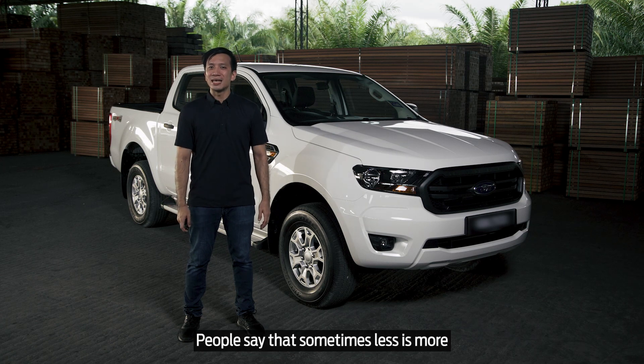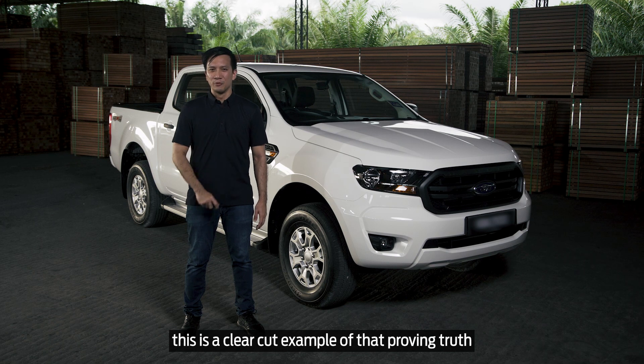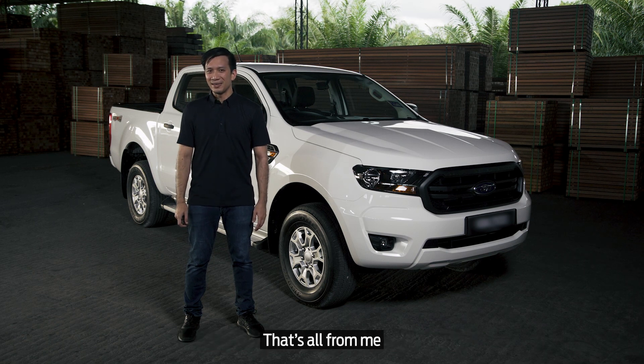People say that sometimes less is more. This is a clear-cut example of that proving true. That's all from me. Thanks for watching.